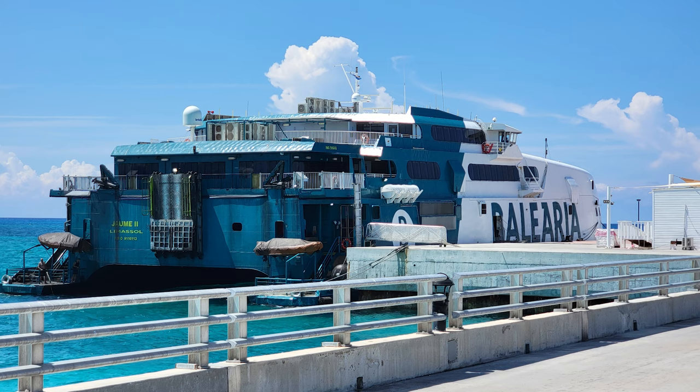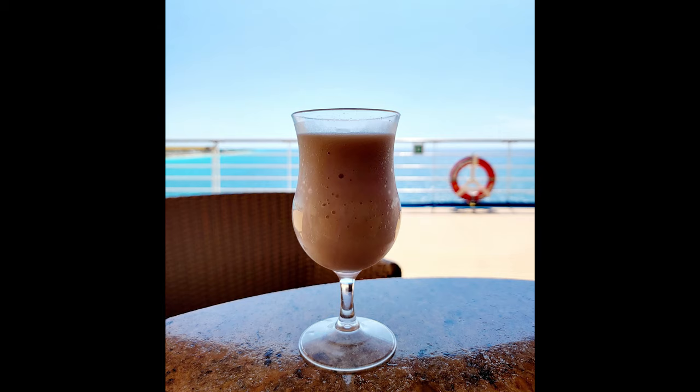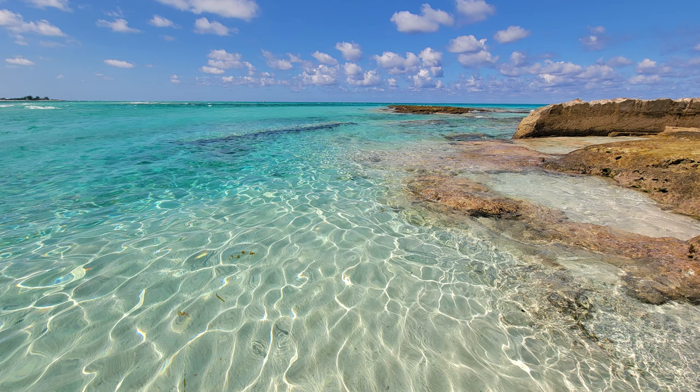We did see the Bimini Fast Ferry, which was docked there when we got back — it's a really cool boat that goes from Fort Lauderdale to Bimini daily. You can get day-return tickets, return-another-day tickets, or one-way tickets. I've got a link on my blog to their website for more information. We got back to the ship with plenty of time — a few hours before they were due to leave — so we had time to have a drink, sit out on the deck, and enjoy the view of the island. We had such fun here; I would definitely take a cruise back to this location in the future. For more information on cruising or travel around the world, visit my website at traveltipsandinfo.com.